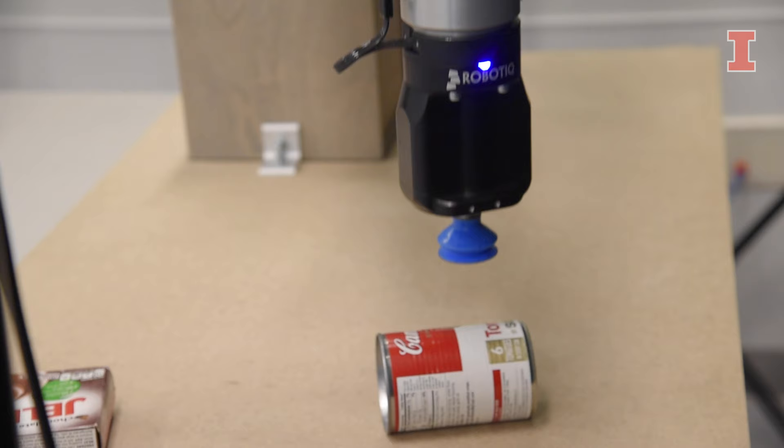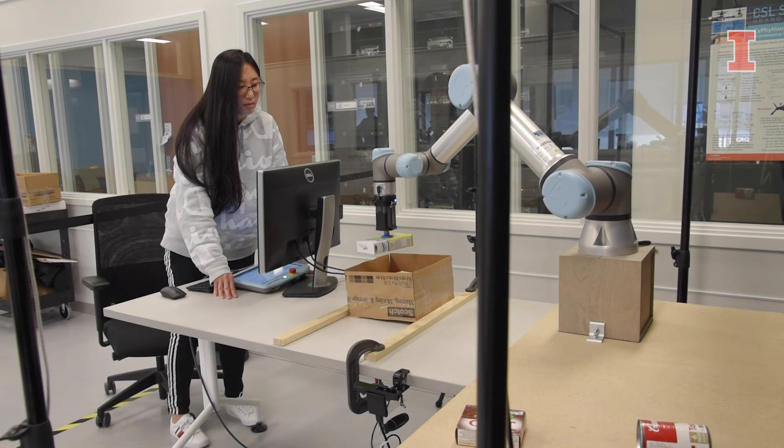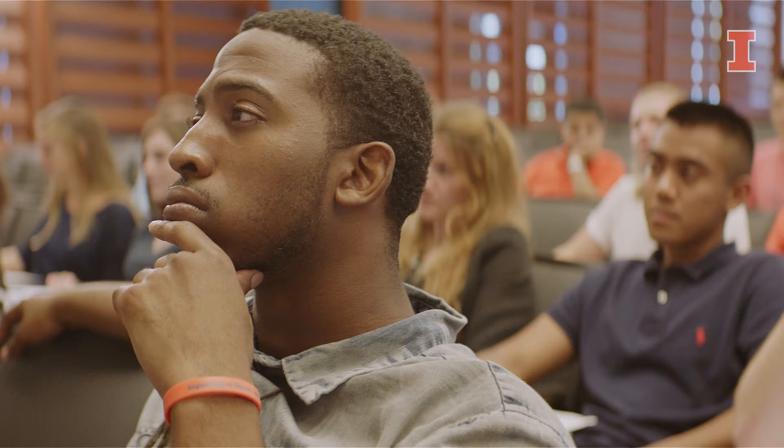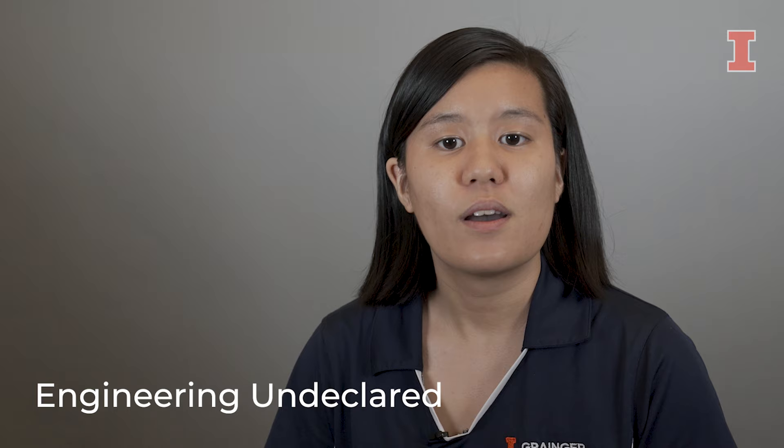This program allows students to discover robotics from the materiality, the mechanics, the programming, or the circuitry. Engineering undeclared is a perfect fit for students who have narrowed down their interest in engineering and just need an opportunity to explore a couple of majors to decide. One thing I didn't expect as an engineering undeclared student was the creative license I was given in my CAD classes.